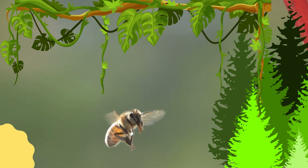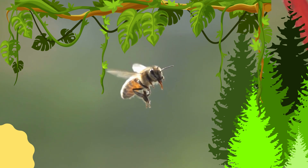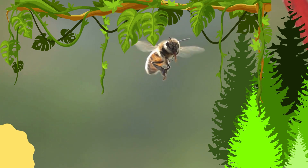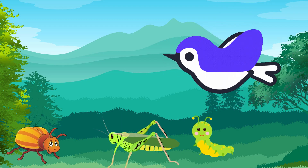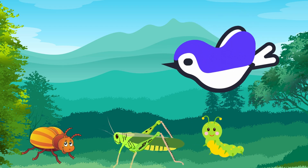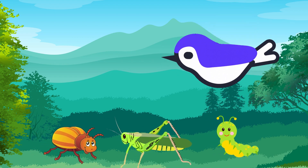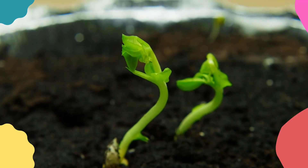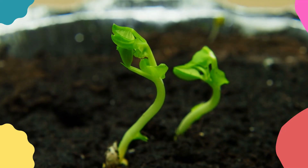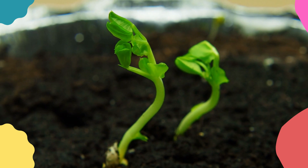Insects are also important for maintaining a healthy ecosystem. They are part of the food chain, and many animals rely on insects for food. Birds, for example, feed on insects like beetles, caterpillars, and grasshoppers. In addition, insects help break down organic matter and recycle nutrients in the soil, which helps plants grow.